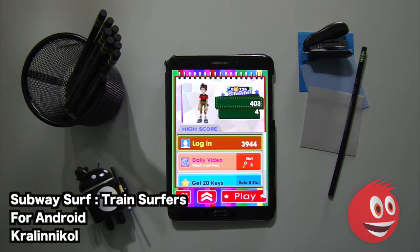It's super easy to learn. Of course, you get different challenges, obstacles, hurdles, and even trains to pass through. It's an addictive endless runner with different power-ups and boosts to collect.